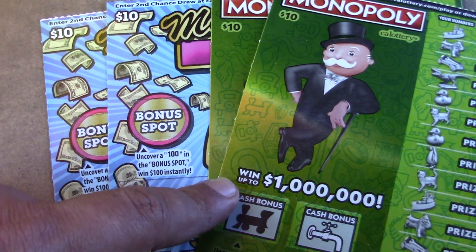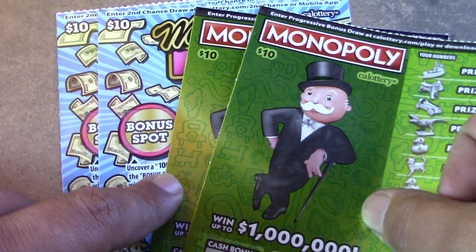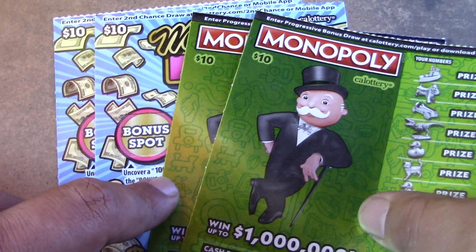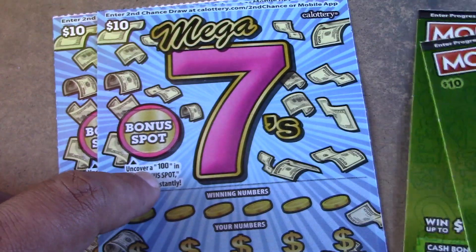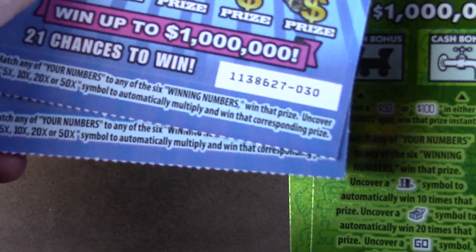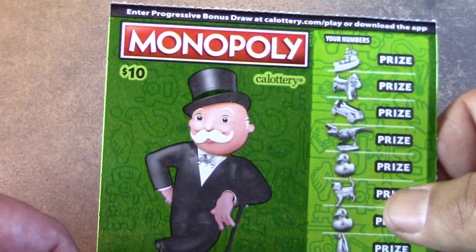How's it going everybody, Rhino Scratch is back with another scratch video. Today we're doing a little battle between two $10 tickets — two Monopoly tickets (numbers 3 and 2) and two Mega Sevens $10 tickets (numbers 30 and 31). We're going to see which one treats us better. I'm going to say the Mega Sevens will treat us better, but we'll see. Starting off with Monopoly ticket number 2.